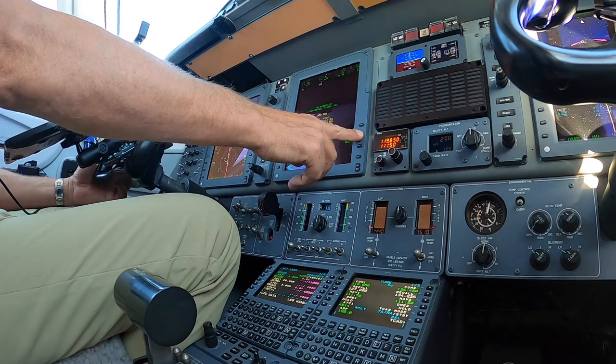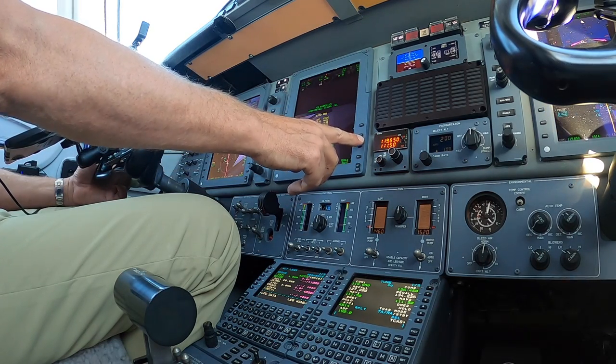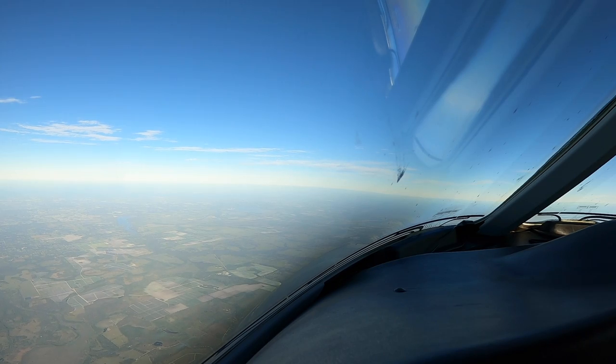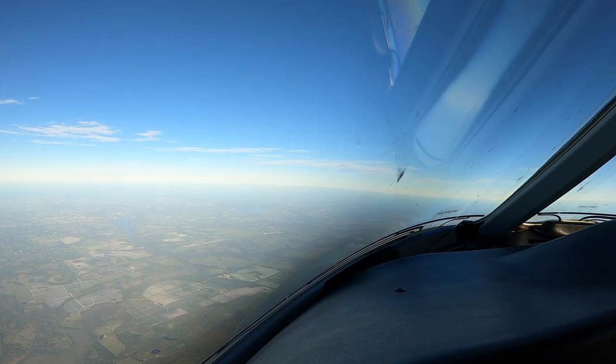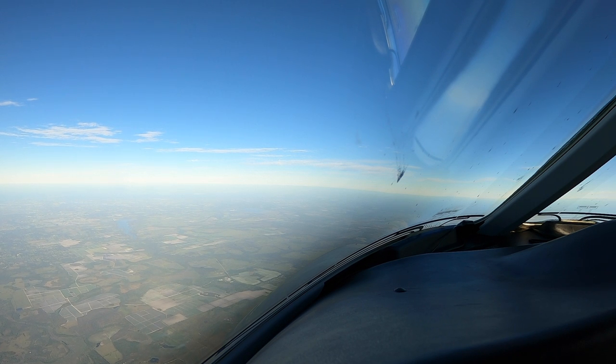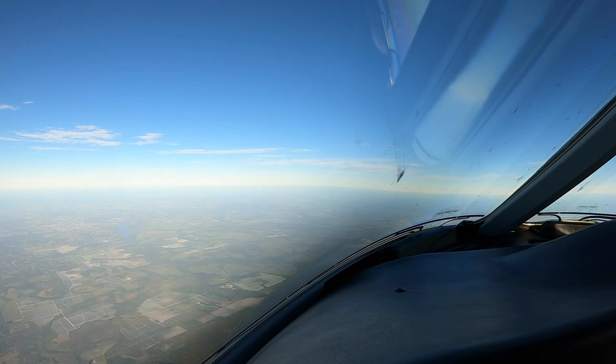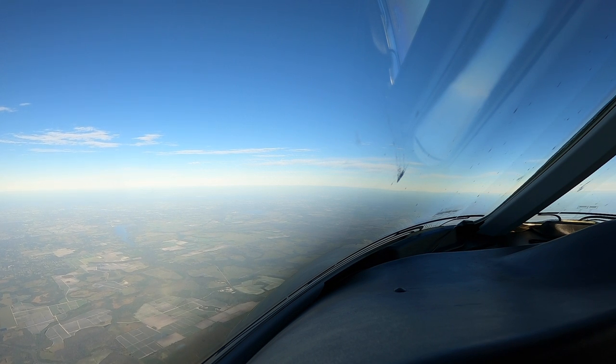Expect runway 1 left, just going to maintain 7,000. 1 left, 7,000, we have Fox truck. Tampa, Premier 390 Golf Mike, 11,000, with Echo. Premier 390 Golf Mike, Tampa Approach, good morning — Fox truck is current. Expect runway 1 left. Circle off, Mike, we're set up for 1 left, we'll get Fox truck.